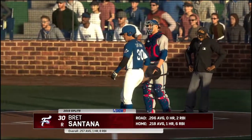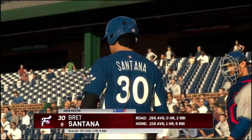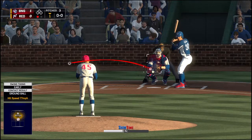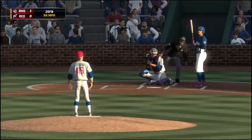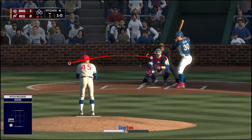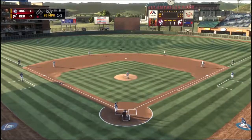Now to the plate, Brett Santana — he's had some troubles here in his own ballpark, something he'll look to improve upon. Into the wind-up and the pitch. A fastball — he'll take a look at ball one, one-and-all. One out, nobody on. A fastball, and it's by him. One and one.